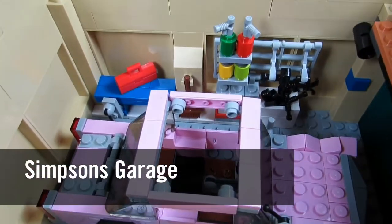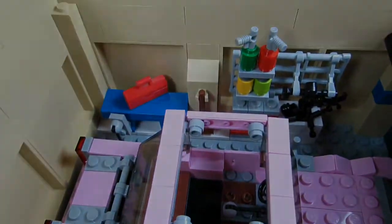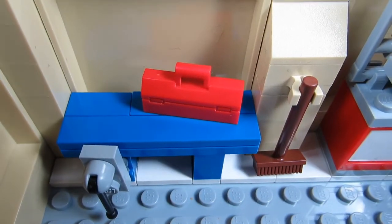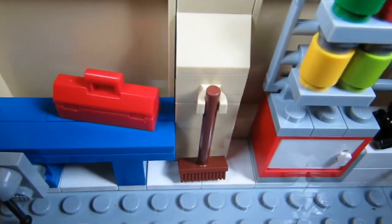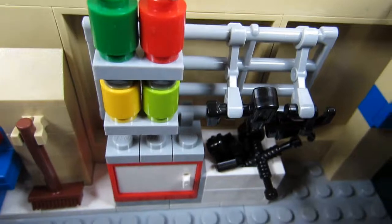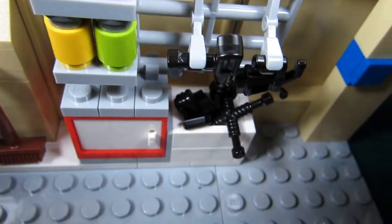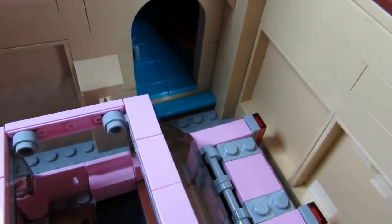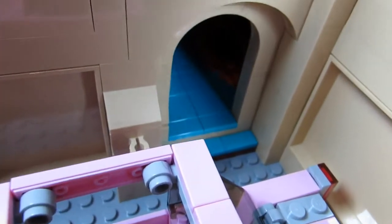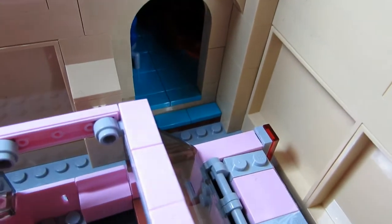Now let's look at the garage. Here's the Simpsons garage with their pink car inside. Let's take the car out so we can see the accessories. Here's Homer's workbench with a red toolbox on top, a broom, some canisters — maybe spray paint or gas — and more tools. On the other side of the garage there's a doorway that enters into the family room.